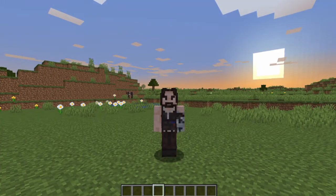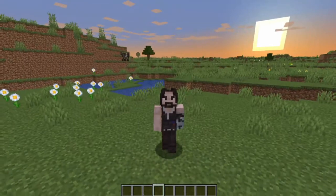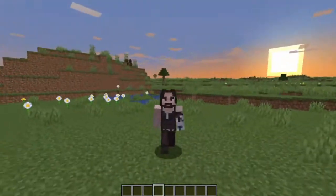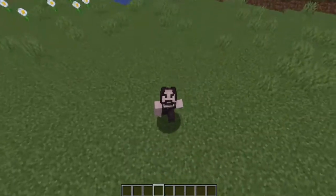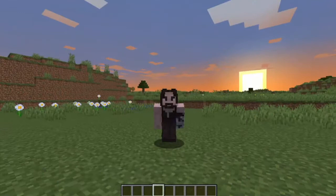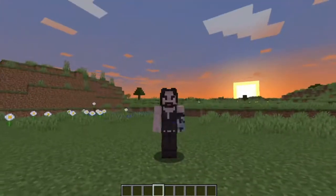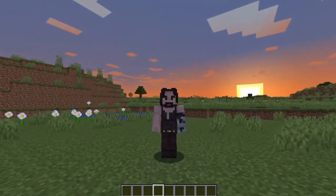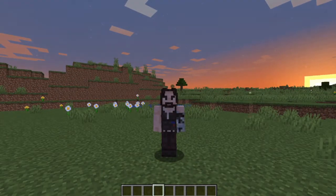Hey, what's up guys? It's Adam here. So today I'm gonna show you my WrestleMania 36 stage arena. Now, if you don't know, WWE is having a two-day event at WrestleMania — it's never been done before. I'm gonna show you what the stage might look like.